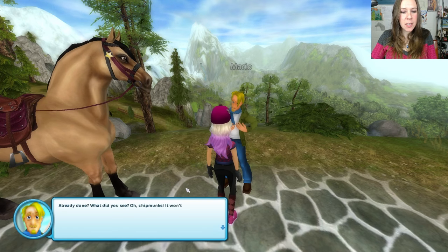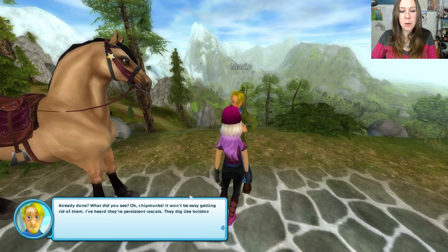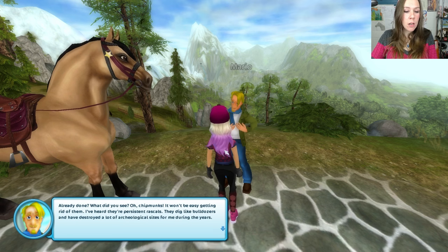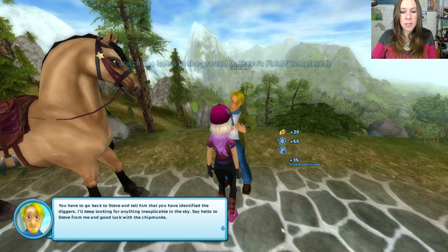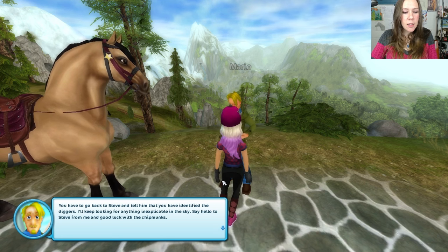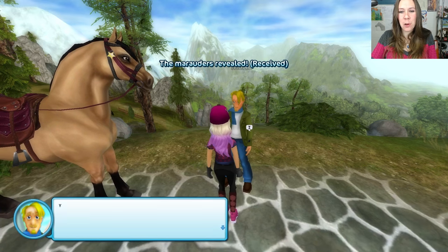Already done. What did you see? Chipmunks! It won't be easy getting rid of them — I've heard they're persistent rascals. They dig like bulldozers and have destroyed a lot of archaeological sites for me during the years. You have to go back to Steve and tell him that you've identified the diggers. I'll keep looking for anything inexplicable in the sky. Say hello to Steve for me and good luck with the chipmunks. I wonder if he ever saw that UFO crash.